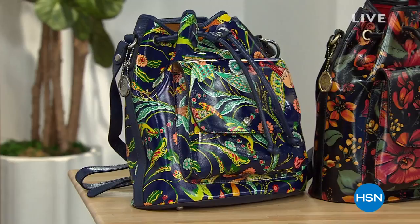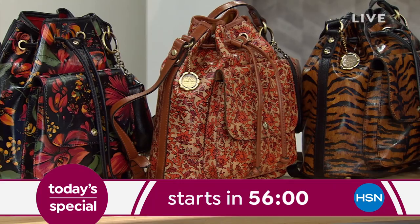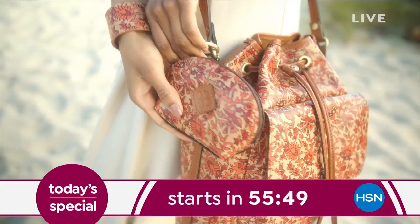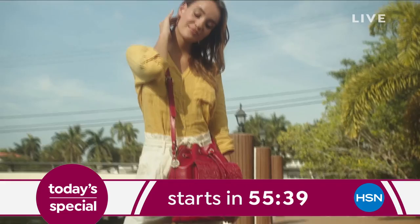Coming up at midnight, as we kick off Mother's Day, I salute all you moms and caregivers out there. Take a look at something that's going to make you feel absolutely special. From Patricia Nash, celebrating her four years at HSN, we've got this bucket-style bag — a beautiful leather drawstring bag. For the first time, you're getting that pouch included. You get the bag, you get the cute little pouch — you can remove it, use it separately, pop it inside, keep your essentials, your driver's license, lip gloss in there.